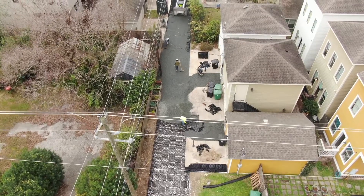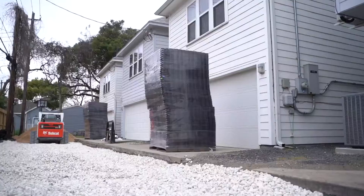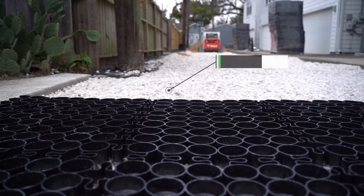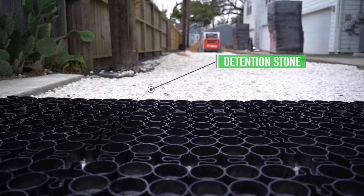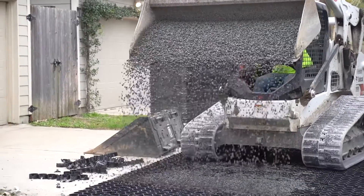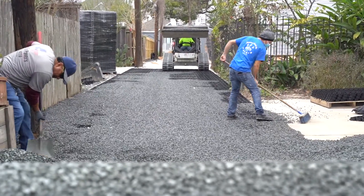Installation of TrueGrid is fast and easy as well. There's no need for specialized paving equipment. Crews simply excavate to the required depth, add a layer of detention stone, lay the grid, and fill it in with the gravel of their choice. No steamrolling, no curing, no problems. Just a beautiful paved surface that's designed to outlast traditional pavement by decades.